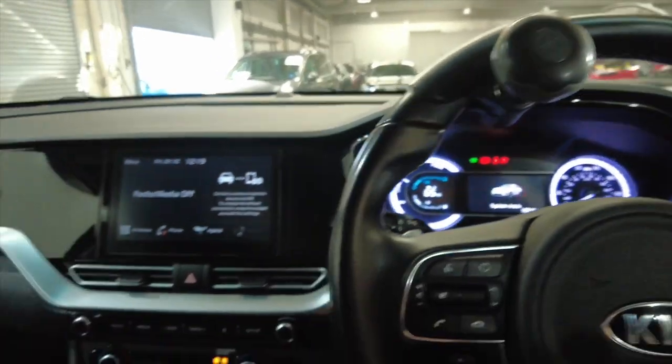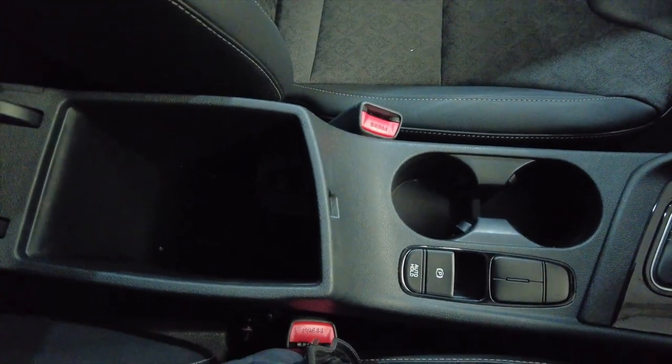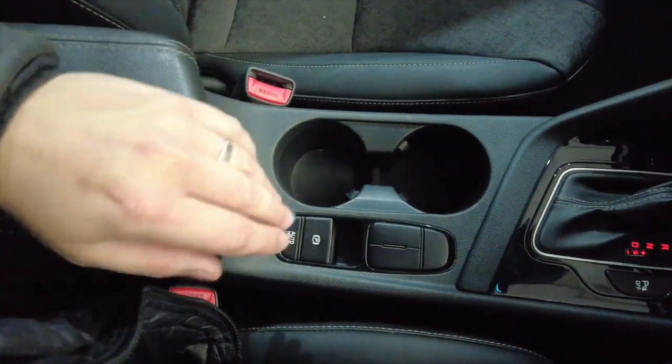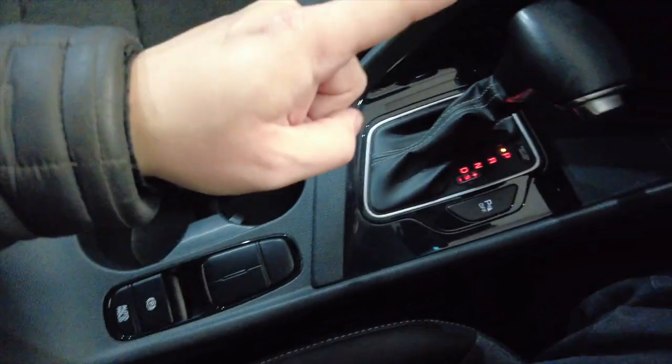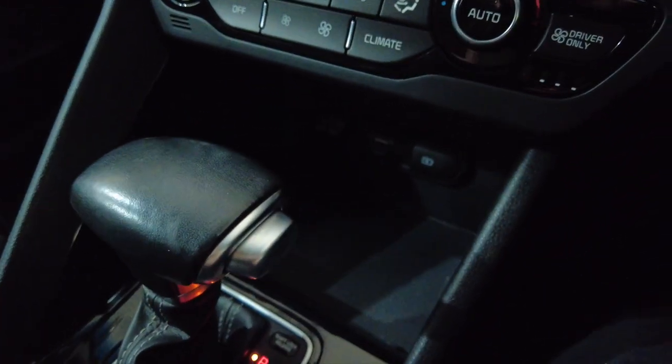Just start this car up — there we go. You've got this folding armrest which lifts up to reveal some storage space, a couple of cup holders, your parking brake, automatic gearbox, and a bit of storage here with a USB and a couple of 12 volt ports.